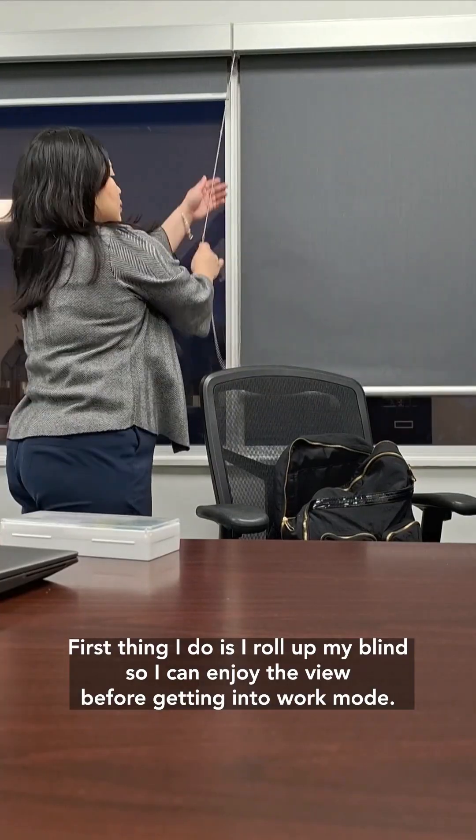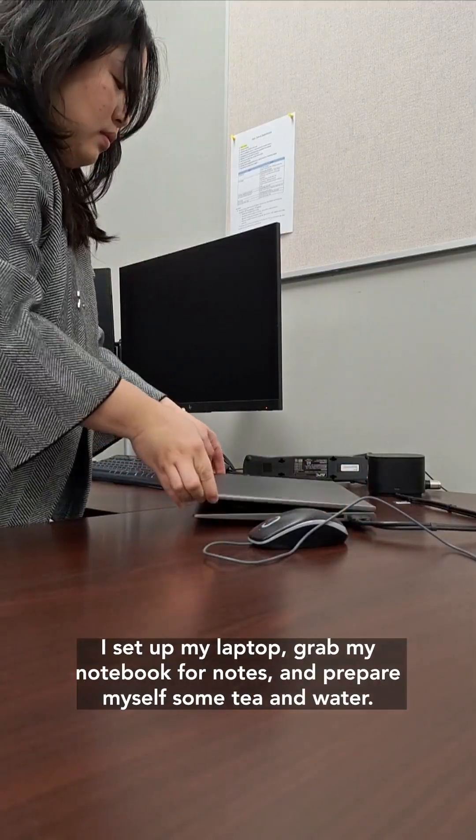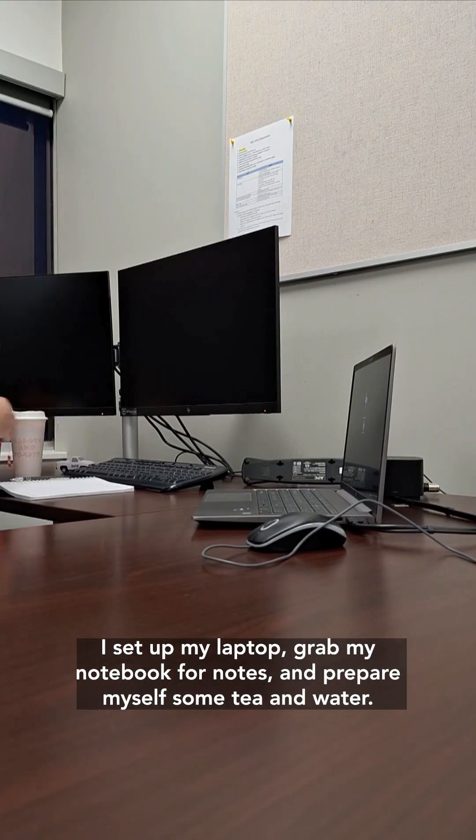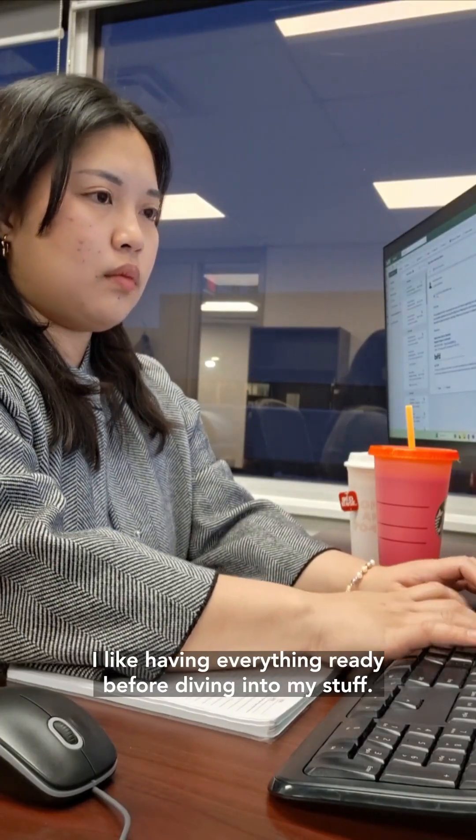First thing I do is roll up my blind so I can enjoy the view before getting into work mode. I set up my laptop, grab my notebook for notes, and prepare myself some tea and water. I like having everything ready before diving into my tasks.